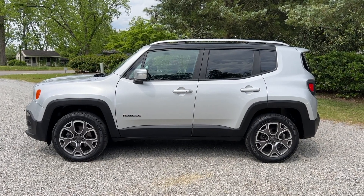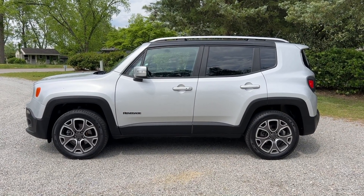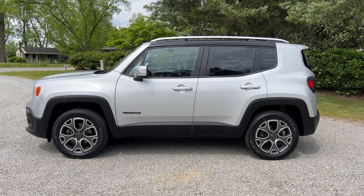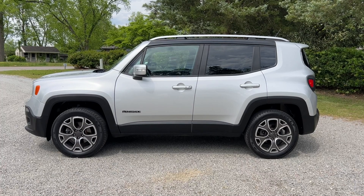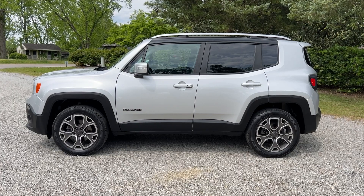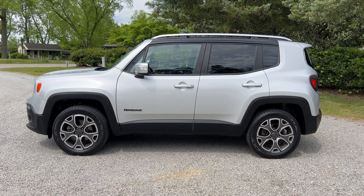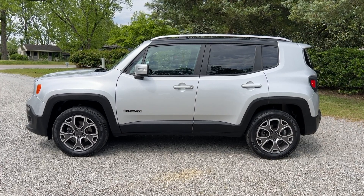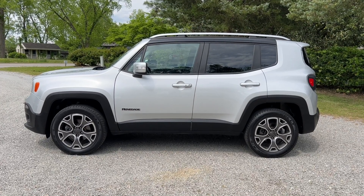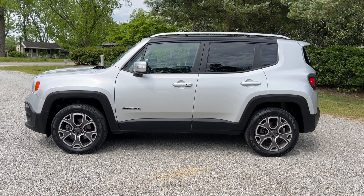Thanks everyone for checking out the video for this 2016 Jeep Renegade four-wheel drive Limited with 107,000 miles. You can find more information at our website, byronthomasauto.com, along with a link to this video. You can also check out the rest of the inventory that we have, which we update regularly, not only on our website but also on our Facebook and Instagram pages. Check us out, and we hope to see you soon.